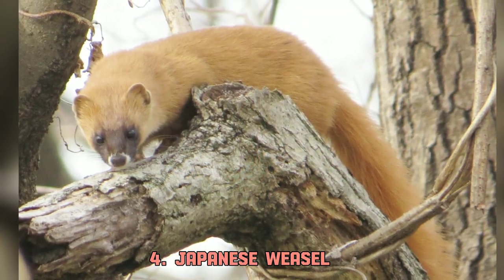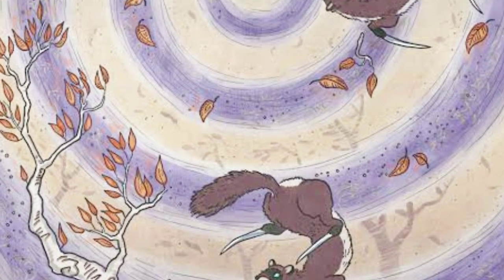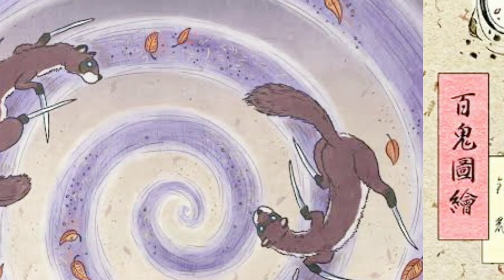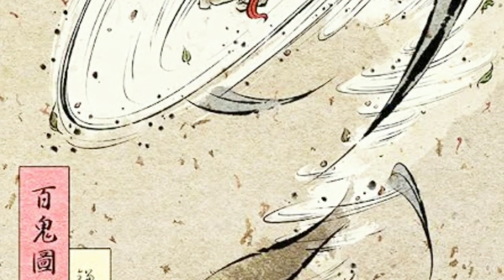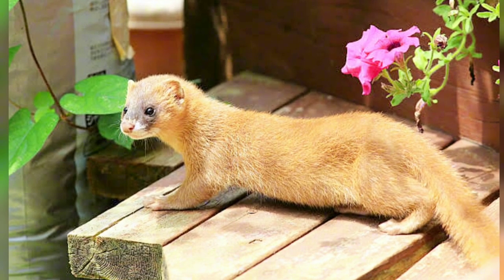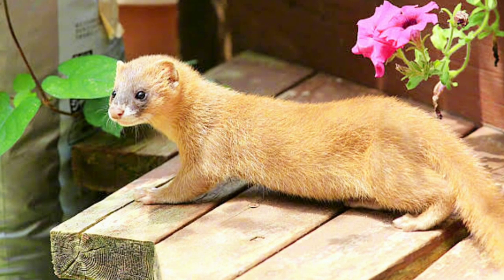Japanese weasel, like the Japanese marten, is depicted in Japanese folklore as a spirit or yokai called Kamaitachi. According to Japanese mythology, it has sharp sickle-like claws which it uses to alter wind flow. Japanese weasel looks identical to Siberian weasel, only the tail is a bit shorter.